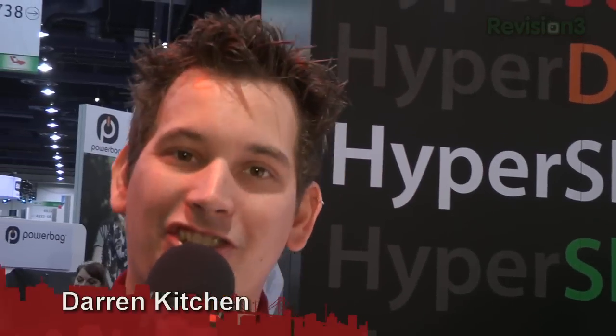For Hack5, I'm Darren Kitchen here at CES 2012, checking out an innovative way to share some files. It's 2012, and sharing files is still that difficult.